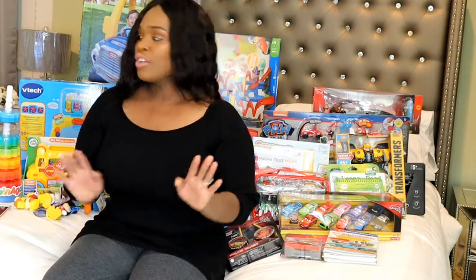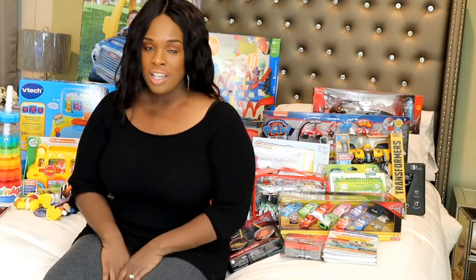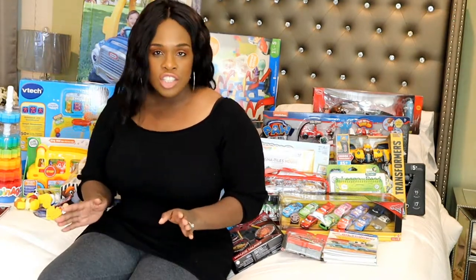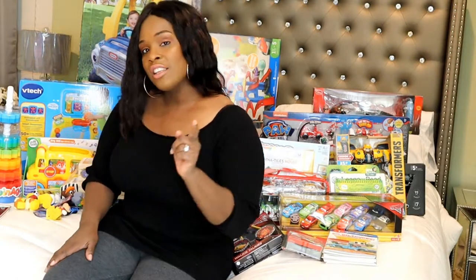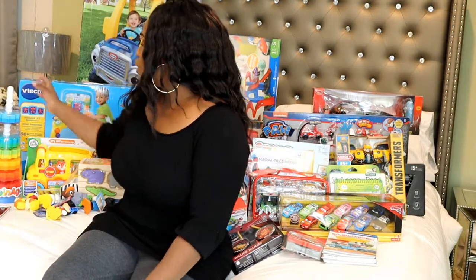Let's get started. First I'm going to talk about what I got my youngest, Cameron. He's one and a half. A good thing to do is to get toys that are both educational and good for motor skills and development. That's the thing I look for the most when I buy toys.